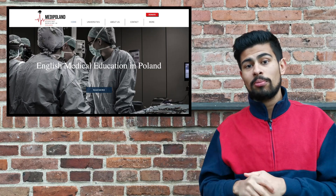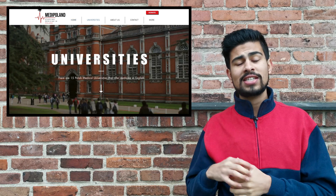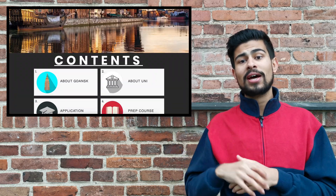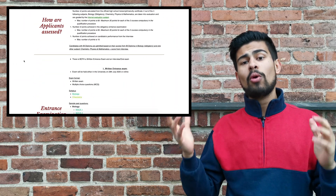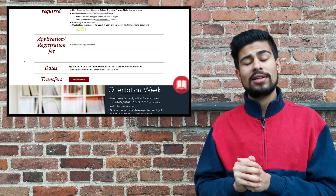So in order to get all this information, head over to medipolam.com. From the homepage, click onto Universities, then scroll down, click onto Gdansk, and then scroll down to the contents page where you click onto the application box — and voila, here you have all the information like I mentioned earlier in the video.